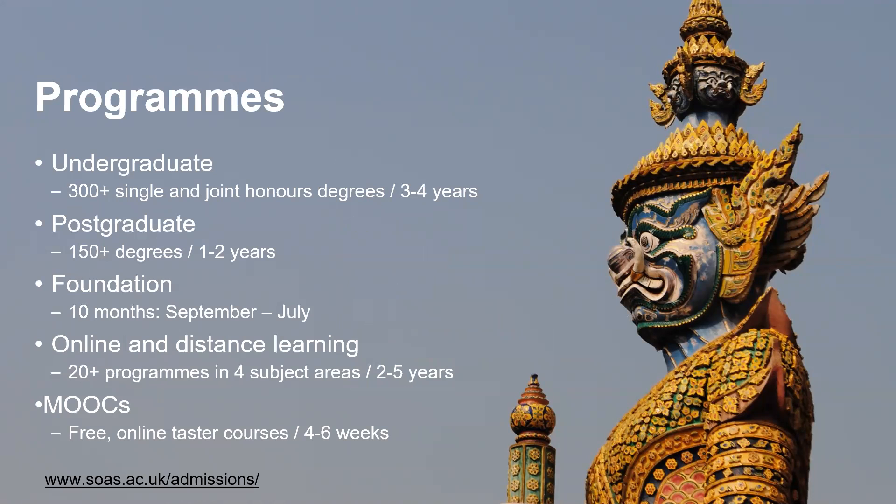In terms of our programmes, there are over 300 different single and joint honours degrees ranging between three and four years. We have over 150 different postgraduate degrees ranging from one to two years, foundation programmes, online and distance learning, and also what we call MOOCs — massive open online courses — which are free for any students or anybody to take. They are online taster courses that last about four to six weeks and take up about two hours of your time each week.